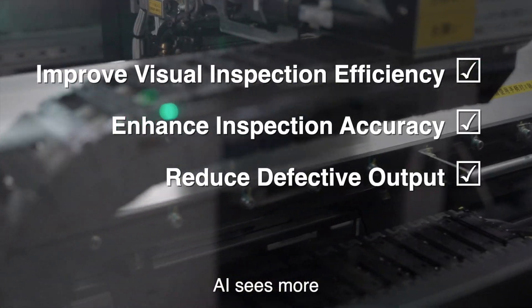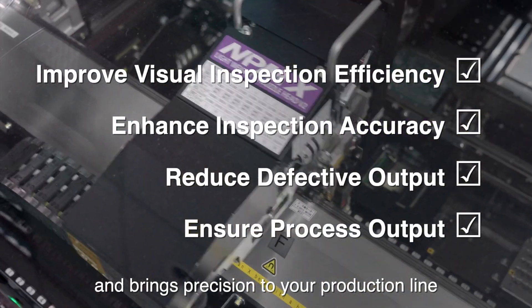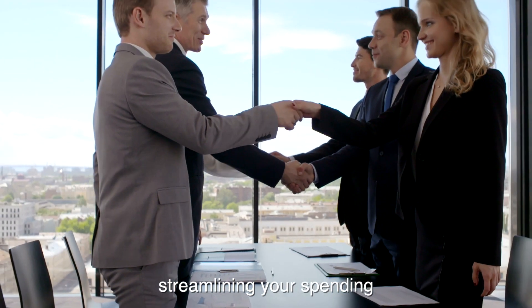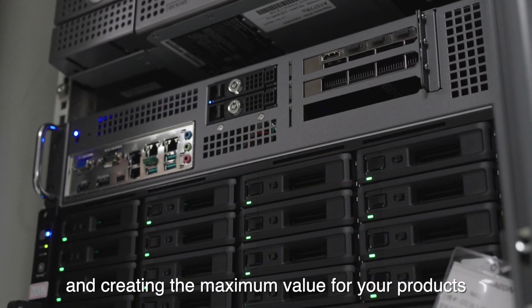AI sees more and brings precision to your production line, providing value-added services for customers, streamlining your spending and creating the maximum value for your products.